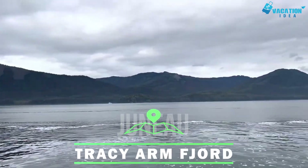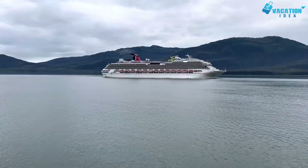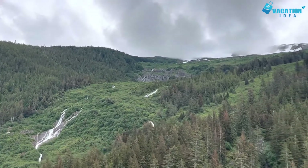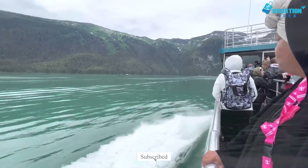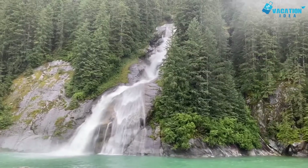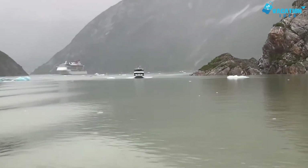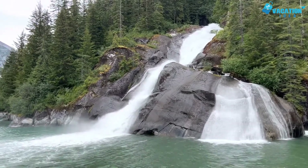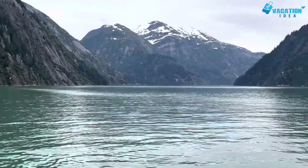Starting with number 10, Tracy Arm Fjord. Although this fjord is one of the most famous attractions in Juneau, it is located about 45 miles south of the city. The fjord is named after the secretary of the Navy, Benjamin Franklin Tracy, and is found in the heart of the wilderness, a fabulous 2,643.32 square kilometers. Take a cruise down the narrow fjord past waterfalls, amazing scenery, and the beautiful glacier. Small cruise ships can get much closer than larger ones, so choose your tour carefully. A fjord is a Nordic term meaning a narrow waterway surrounded by sharp cliffs.